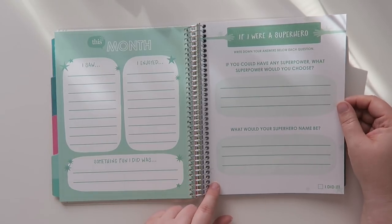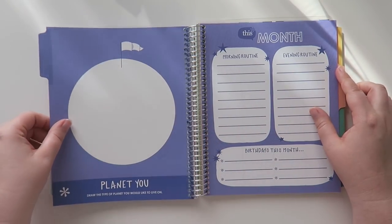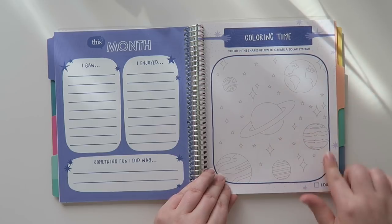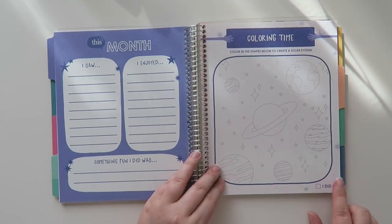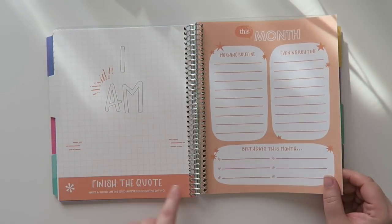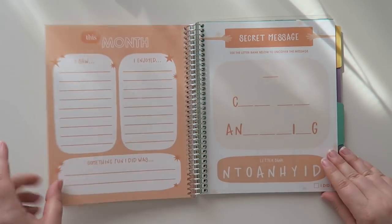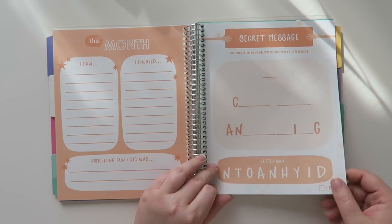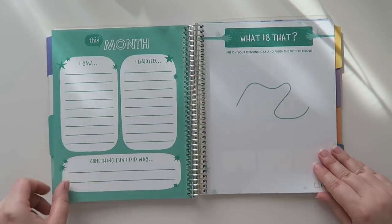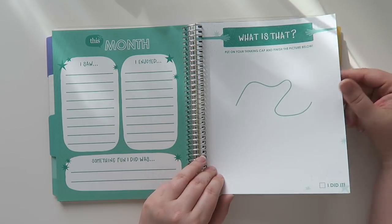There's more activities: 'what kind of planet do you want to live on,' another planet one, 'color the shapes below to create the solar system' — nice. There's a very satisfying little box that says 'I did it!' And then 'I am — finish the crossword, write a word on the grid above to finish the saying.' There's a secret message activity, 'decorate your cake,' and 'put on your thinking cap and finish the picture below' — that can be so many things.